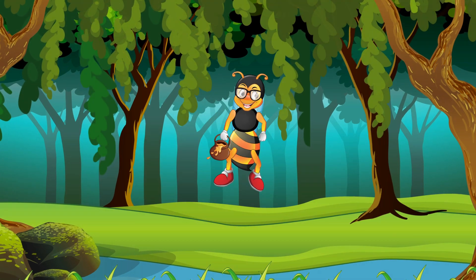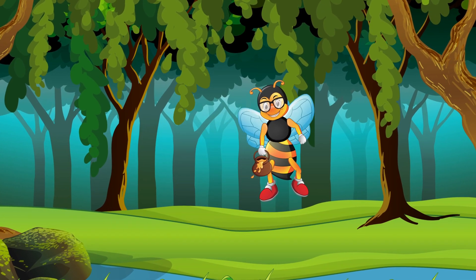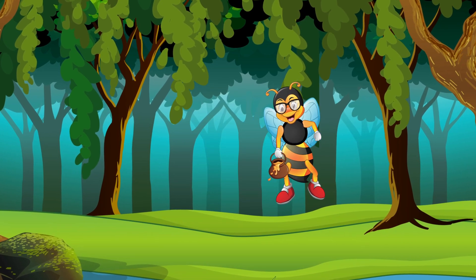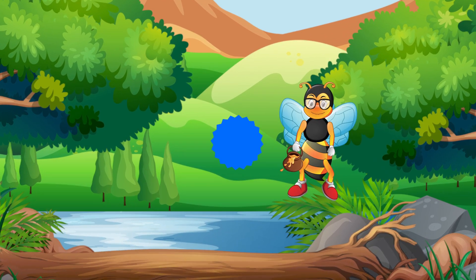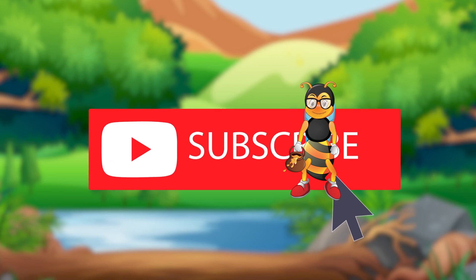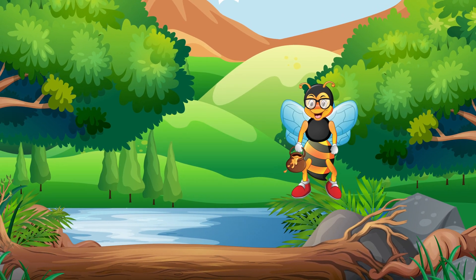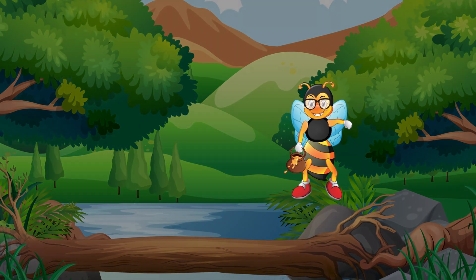So, the next time you see a tree with colorful leaves, you will know what process they are going through, why they will soon fall on the ground, and then new ones will come up again in springtime. Remember to click like and subscribe to our channel so we can bring even more fun videos to you. Until next time, rise and shine! See you in the next one!